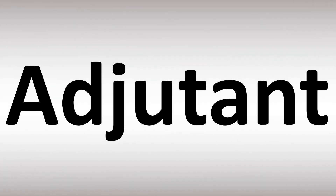Adjutant. Ad-ju-tent. Stress on the first syllable. Adjutant. And now you know.